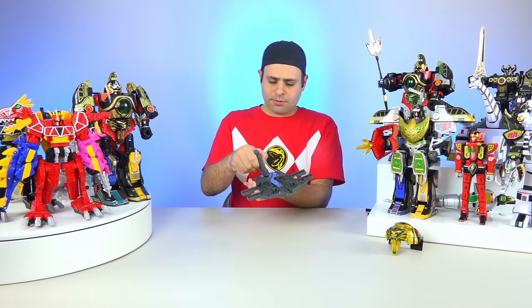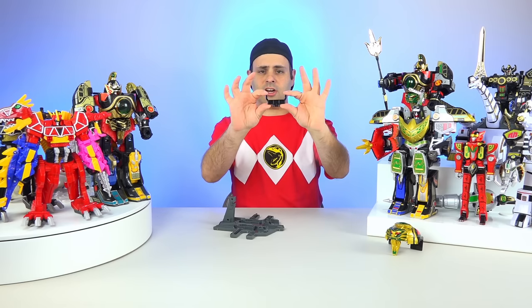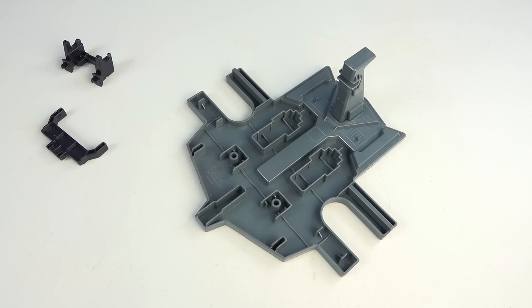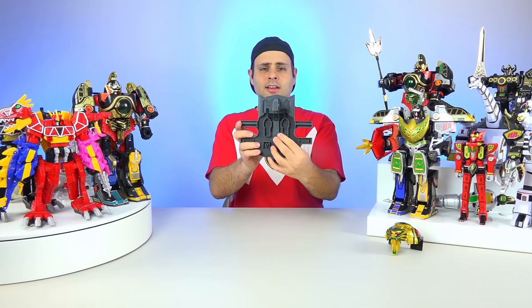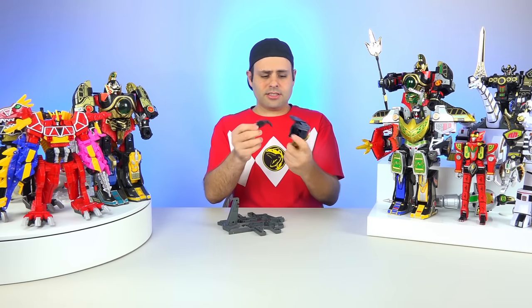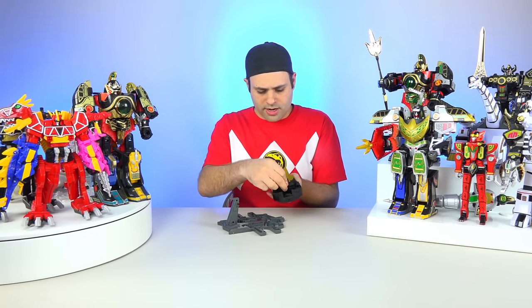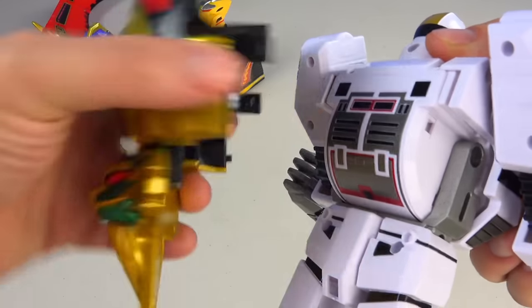Here's the handle piece, and that plugs in like that. And then here is this piece which actually does have a spot on the sled — it does peg in like that. Now what does this piece do? You take this piece and it plugs into the lion right here, and that is how you attach him to the Tiger Sword.